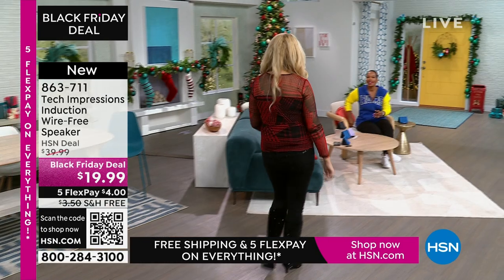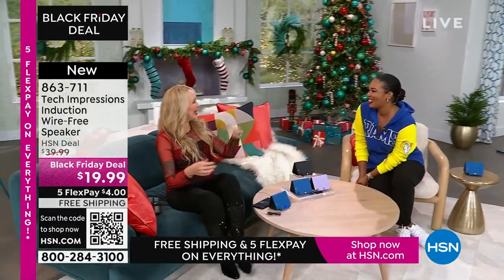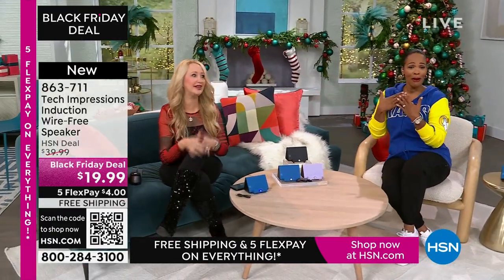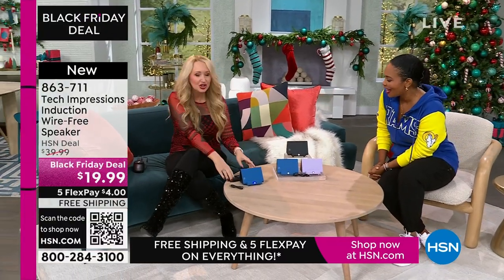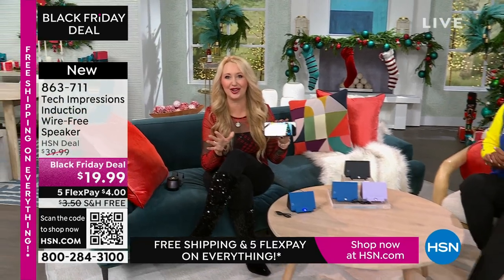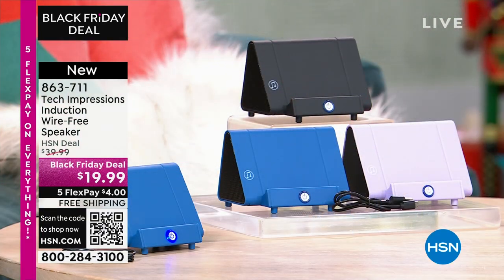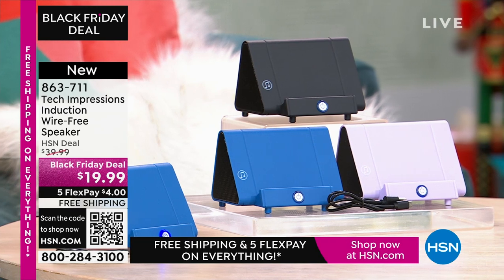Lori Leland is joining us on this Thanksgiving afternoon. Happy Thanksgiving. We're thankful for all our viewers and these incredible items. We love this brand-new technology from Tech Impressions — real-world solutions that work beautifully to solve everyday problems. This speaker is not only gorgeous, it's super practical. It's going to work for every single person. We have three beautiful colors.